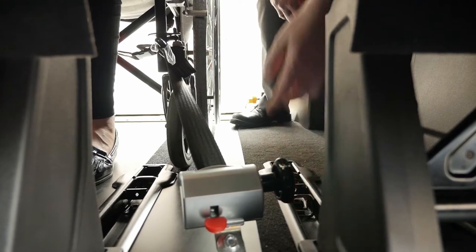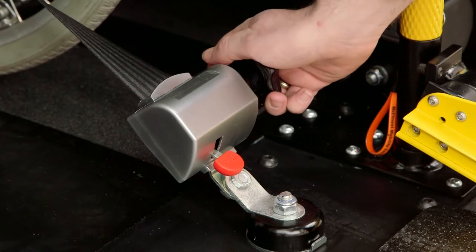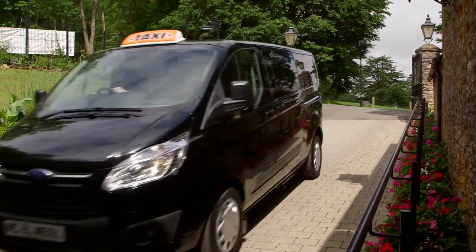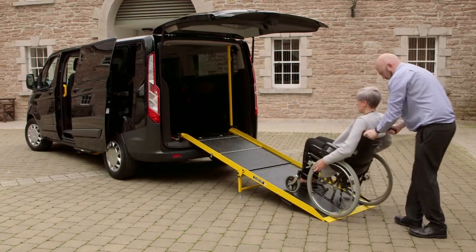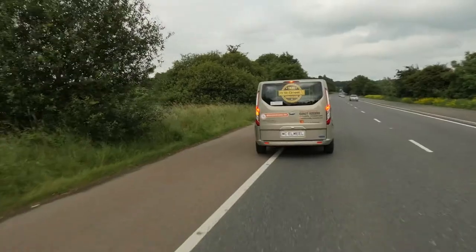All tie down systems are easy to use and adjustable, and your passenger restraint system exceeds the minimum height requirement. Due to the suitability of the base vehicle and the innovative approach to the wheelchair accessibility conversion, the Torneo Custom A-Cab from Maclemiel Mobility Services is the best value fit for purpose 9 seat wheelchair accessible vehicle on the market.